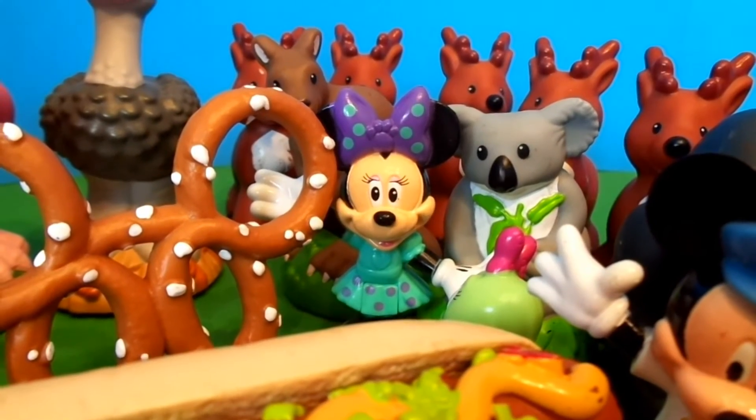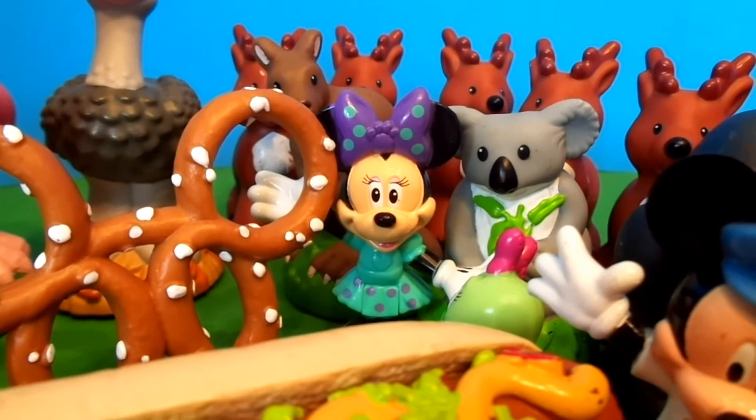And finally Minnie said, 'What a wonderful picnic this has been.'